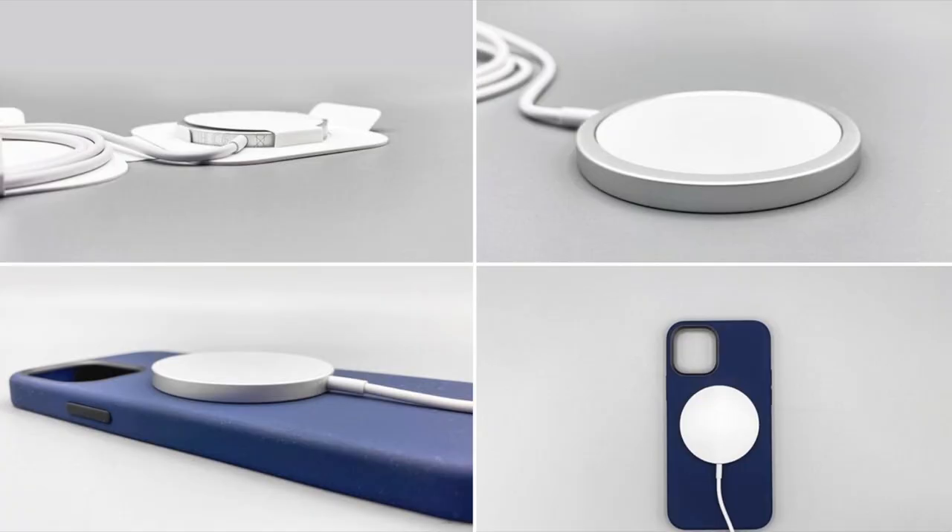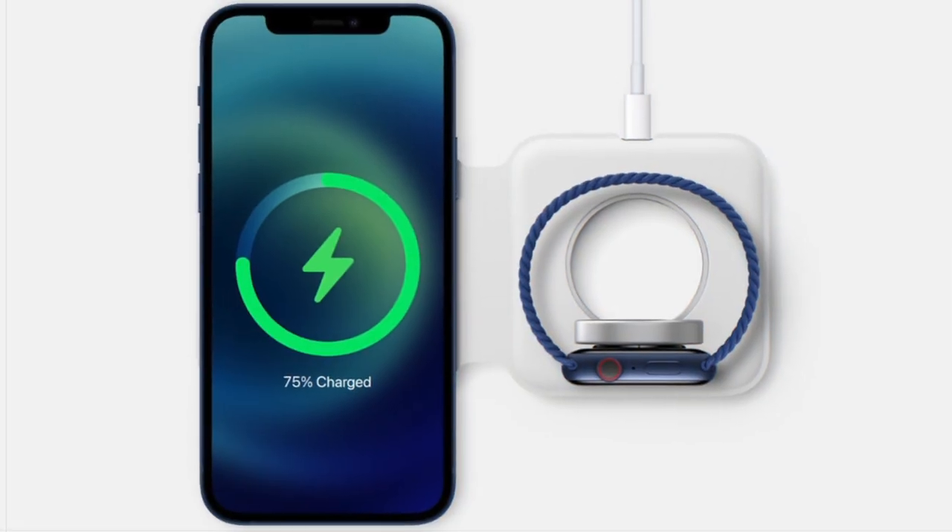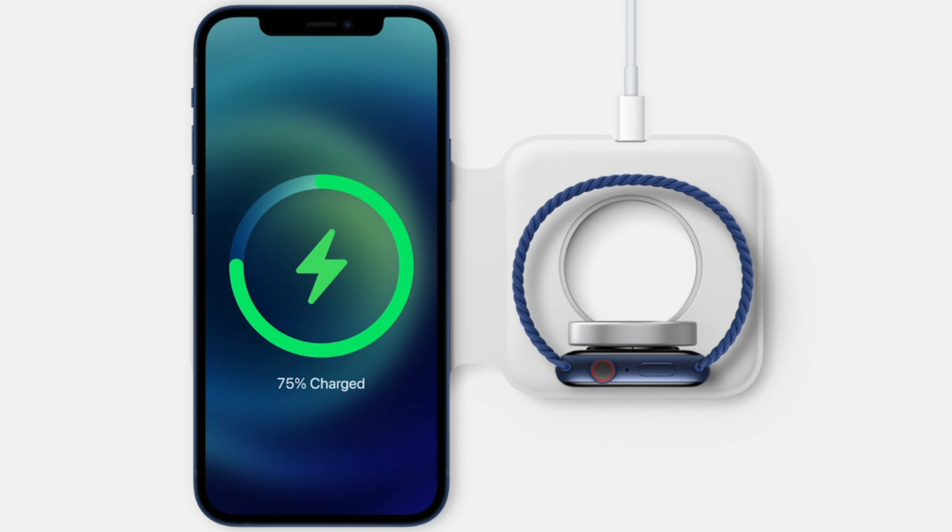I think Apple made a clear decision not to include the charger in the box because they want us to buy the MagSafe wireless charger. I don't have it yet, but it could be a good compromise — because as long as we're using our earphones, we cannot charge the iPhone. The easiest way to avoid customer complaints is to create a faster wireless external charger, and if you want to be on top, you may also need the wireless AirPods 2.